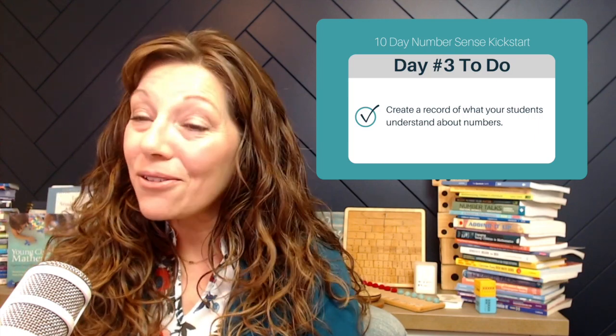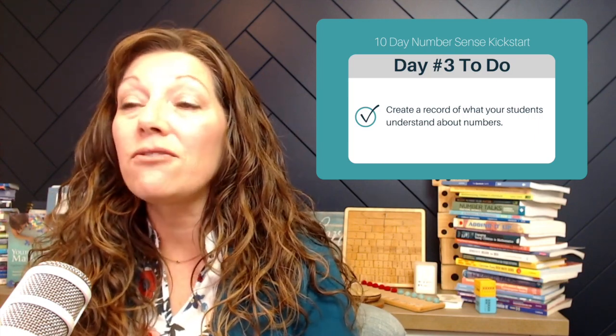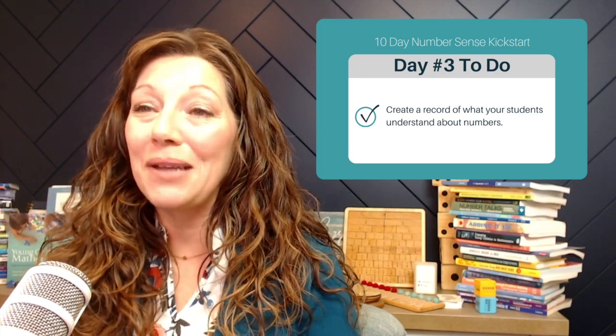Day three's tip is to create a record of what your students understand about numbers. If you have not officially joined us yet for this 10-day Number Sense Kickstart, go to buildmathminds.com/10-day-kickstart to sign up. I'll email you the checklist and the link to the resources page, which is where you will find the Google Doc referenced in this episode. Make sure you are signed up — this is day three, and we've got nine other days of tips to help you start the year off with a solid mathematical foundation. That's all for day three, and I'll see you back here on Monday for day four.